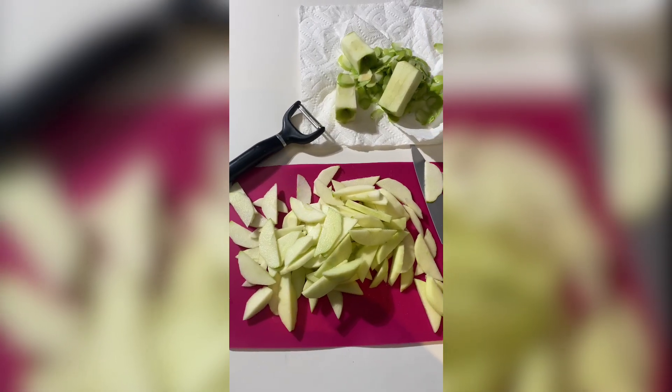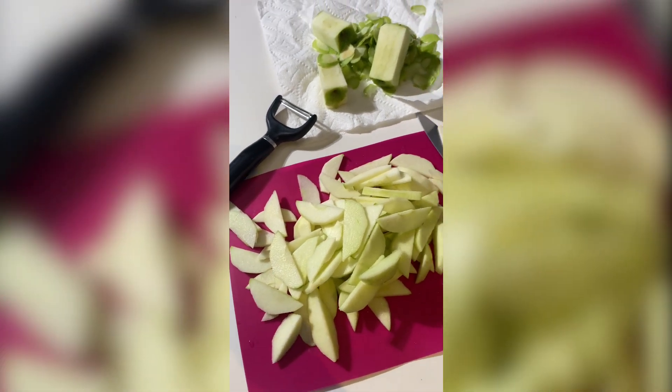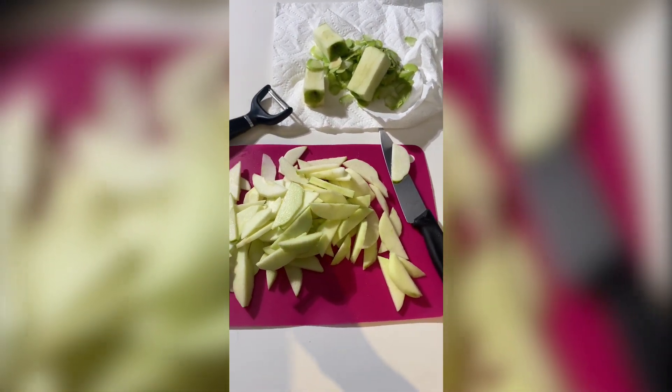The apple slices for the apple brown sugar cinnamon waffles — I'm about to cook these down and then store them until tomorrow.